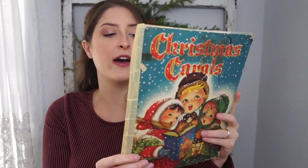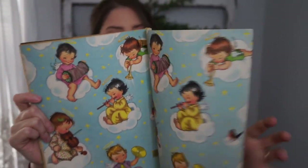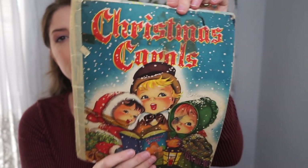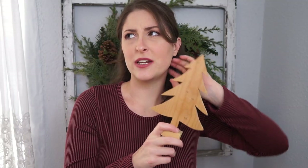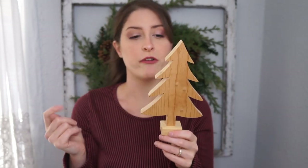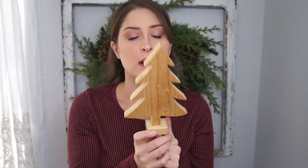I found this at an estate sale for $1 — it's a Christmas music book and it is falling apart; they have it taped together. I have a hard time deciding whether to repurpose some of the pages for crafting or keep it intact, because look how cute it is — the most adorable little Christmas angels and beautiful illustrations. That vintage Christmas look really gets me. The inside is in black and white and would look so good in a frame for Christmas. I need to hurry and DIY it — I'm filming this on the 29th and putting my decor up on the first.